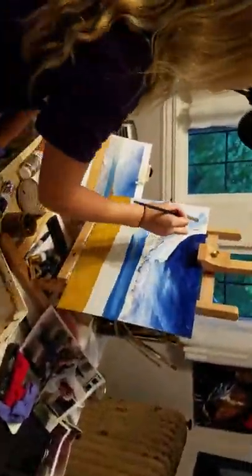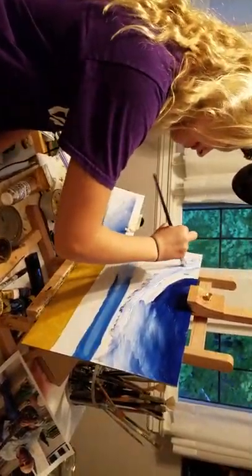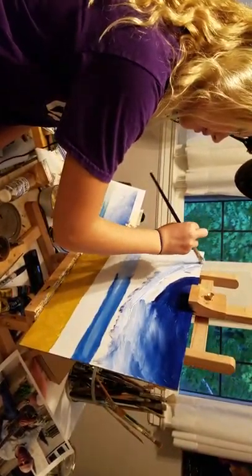Nice, Grace. Very nice. The water is the easiest part. You see how that's working out? It's going to be blending right in and then you're going to smear it all clouded.